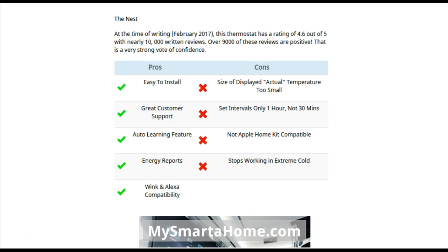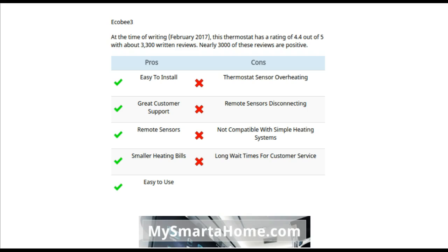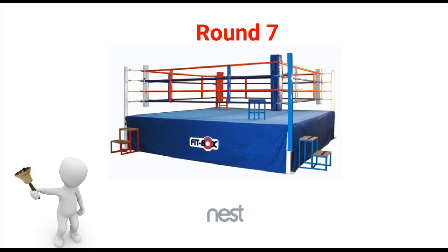Round 7 is reviews and ratings. When I originally did this report in February 2017, the Nest had a rating of 4.6 out of 5 with nearly 10,000 written reviews, over 9,000 of which were positive. At the same time, the Ecobee 3 had a rating of 4.4 out of 5 with about 3,300 written reviews and nearly 3,000 of those positive. The winner of round 7 is the Nest, because it has many more reviews and a slightly better rating overall.